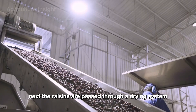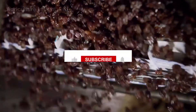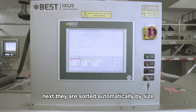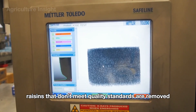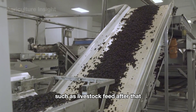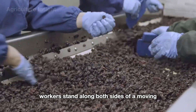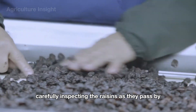Next, the raisins are passed through a drying system to remove all moisture. They are then sorted automatically by size, color, and quality — raisins that don't meet quality standards are removed or used for other purposes such as livestock feed. After automated sorting, they move to the manual sorting stage, where workers stand along both sides of a moving conveyor belt carefully inspecting the raisins as they pass by.